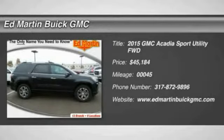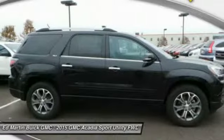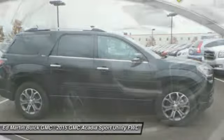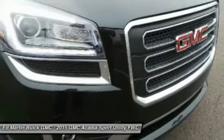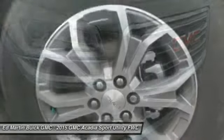The 2015 Acadia. The GMC Acadia has great capability coupled with exceptional safety, offering better highway fuel economy than any other eight-passenger SUV, advanced technology, and thoughtful ergonomics.